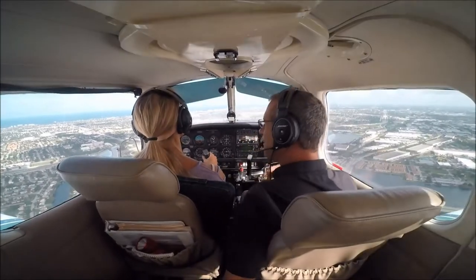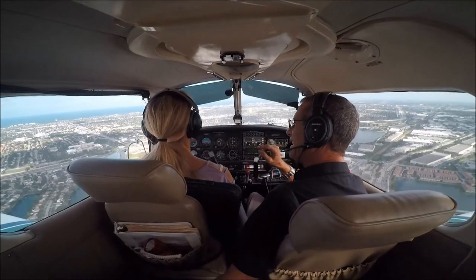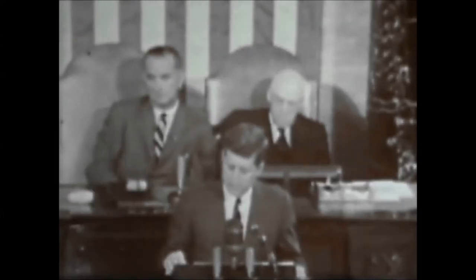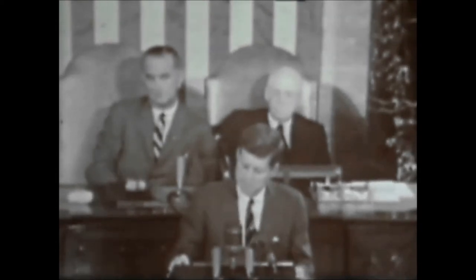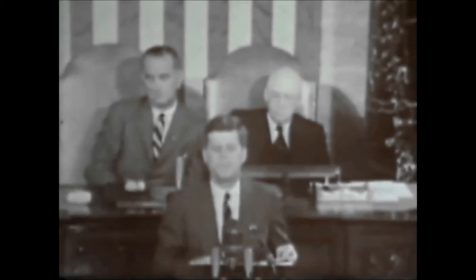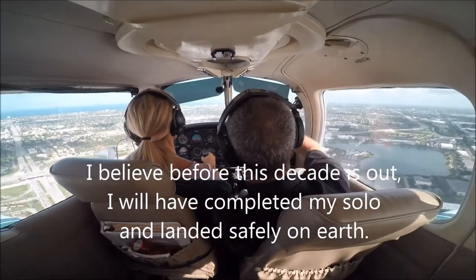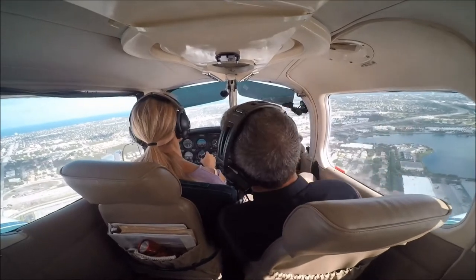We're going to be in and out of ground effect — you're going to feel the airplane doing this. The idea is to try to hold it about 5 feet above the ground the whole time. I want you to go like this with the yoke to keep it at 5 feet. If you see the nose go up, lower it. If the nose goes down, raise it.